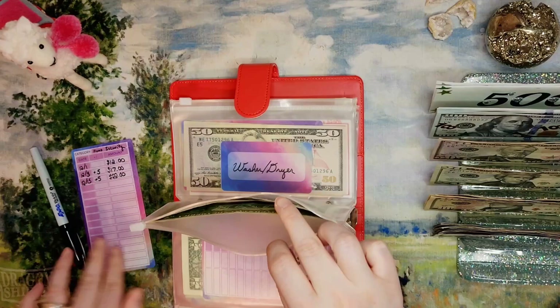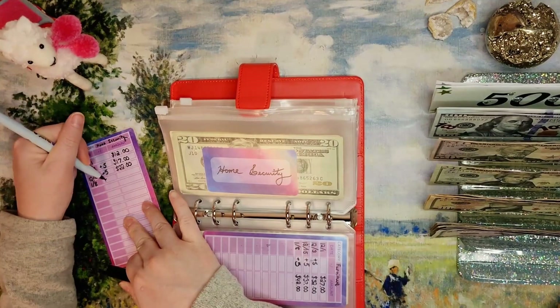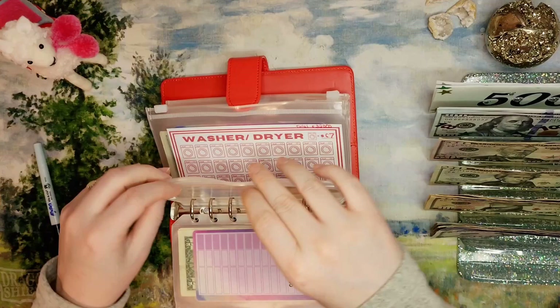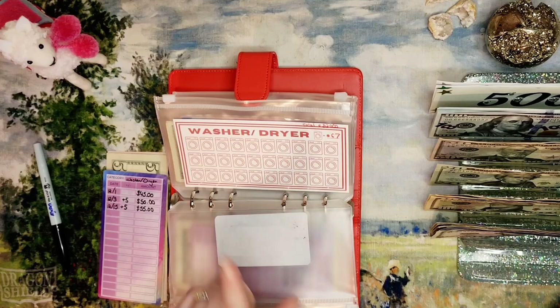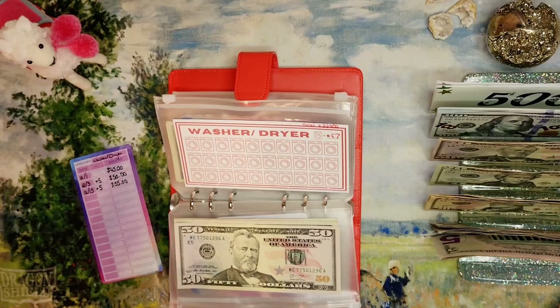Home security fund is getting $5 — now at $25, $26, $27. Washer/dryer fund also getting $5. We have a little tracker in there but I don't think there's going to be enough — after adding $5 it'll be $60: $50, $55, and $60. But I have to have $67 to color in a washer or dryer.